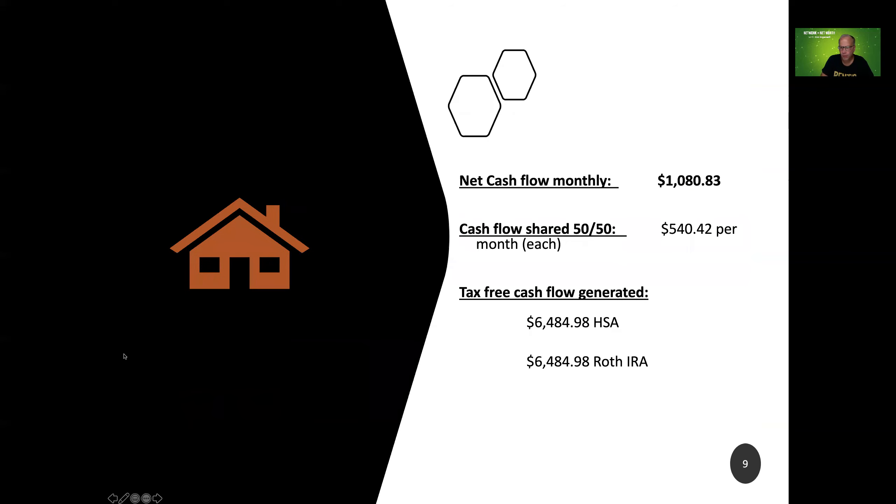This $92,500 investment created a cash flow stream of roughly $1,000 a month. The $1,080 that came in every month to my health savings account — I would hold back for taxes and insurance and pay those when due. That left a net bottom-line cash flow of $540 per month. I would keep $540 per month in my health savings account and send a check monthly or quarterly of $540 per month to the joint venture partner. That's almost $6,500 a year of tax-free cash flow.